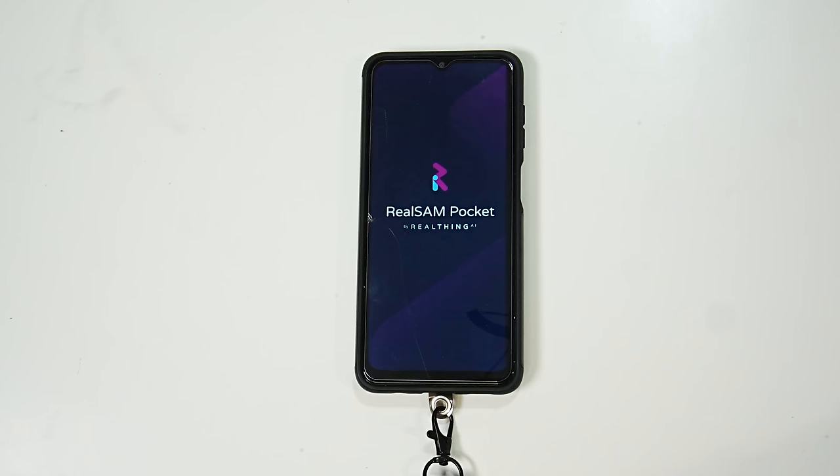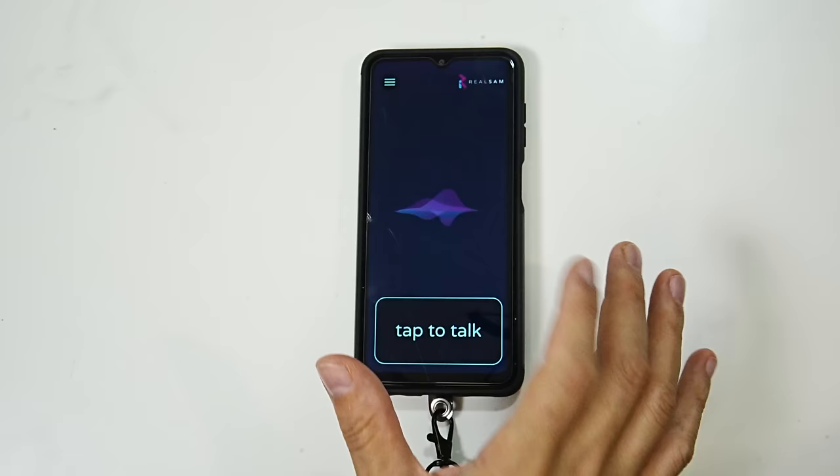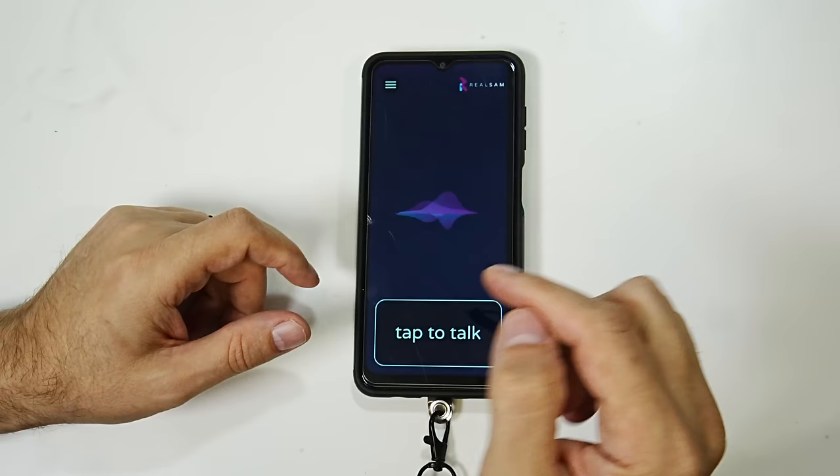Welcome to Real Sam Pocket by Real Thing AI. We are currently connected to Wi-Fi and have mobile data on a SIM card, and this is our main user interface — this is it. Pretty much nothing going on on the screen. There is a large button in the bottom quarter of the screen — this is how you interact with the phone. You tap the button and talk to it.